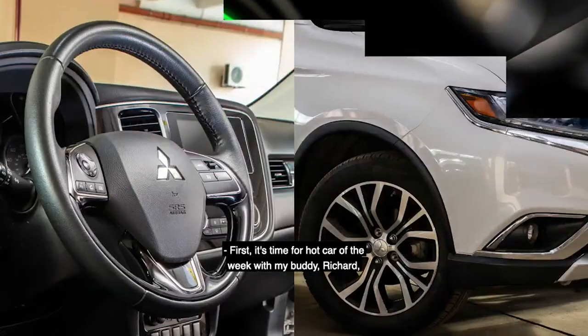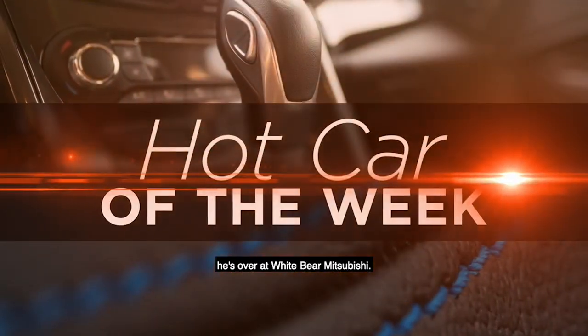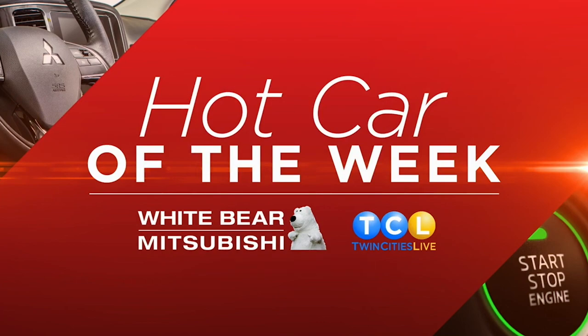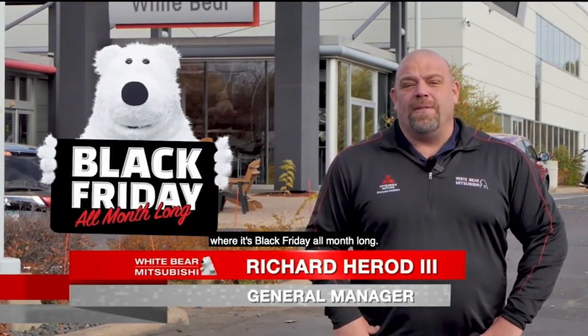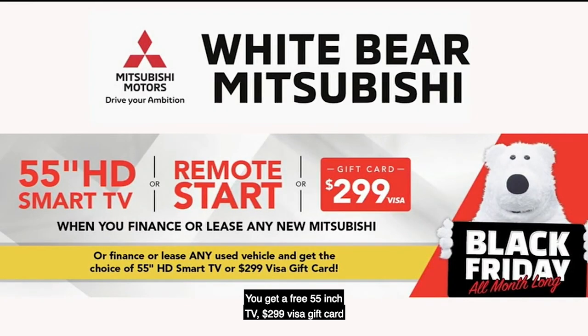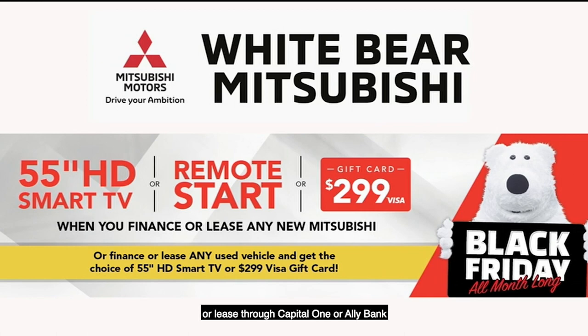First time for Hot Car of the Week with my buddy Richard. He's over at White Bear Mitsubishi. Hey TCRs, I'm here at White Bear Mitsubishi where it's Black Friday all month long. You get a free 55-inch TV, a $299 Visa gift card, or a free remote start when you finance or lease through Capital One or Ally Bank.